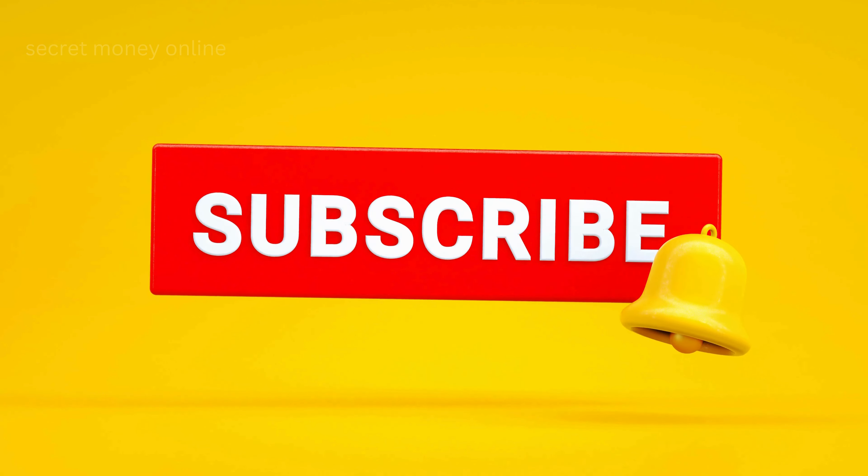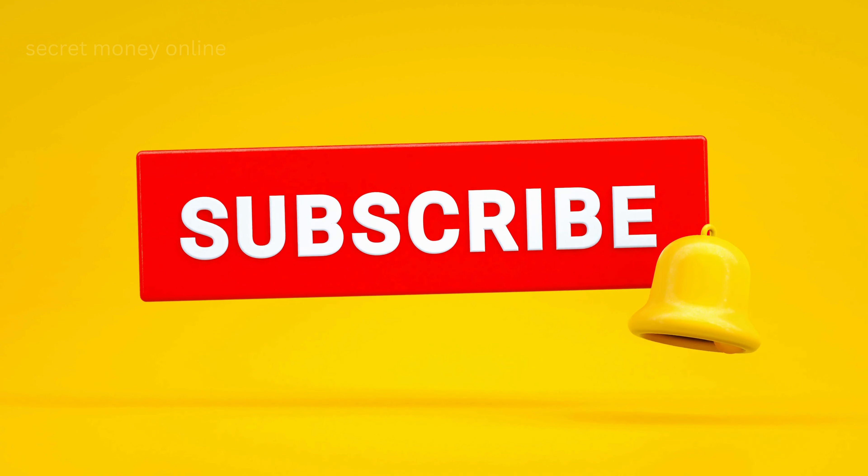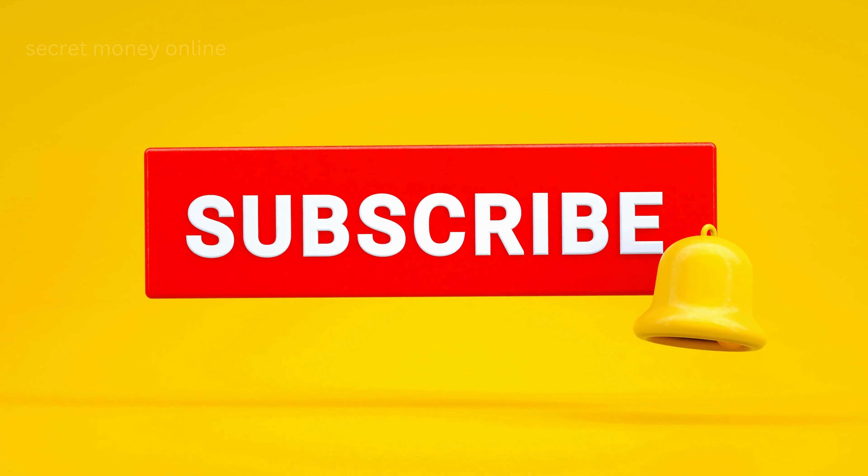And that's it for today. If you learned something and enjoyed watching this video, please give us a big thumbs up. Don't forget to subscribe to our channel and hit that notification bell to be updated with our new videos.